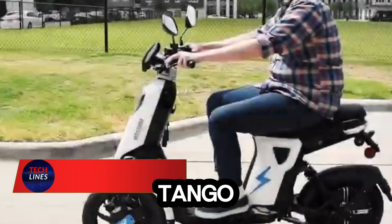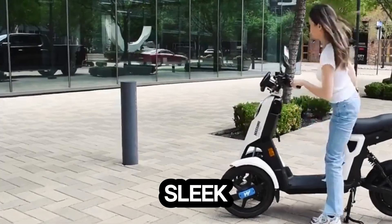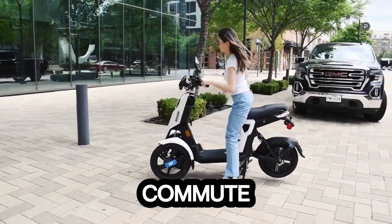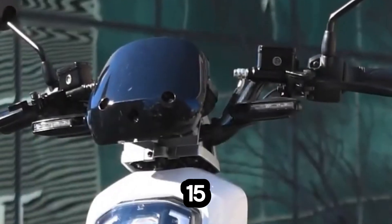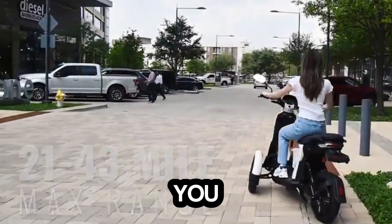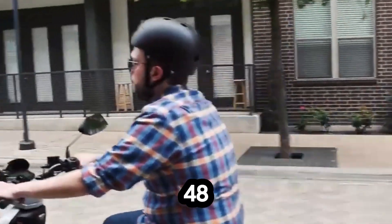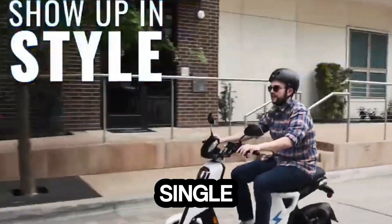Meet the Electric Itango, the three-wheeled scooter that makes city travel feel futuristic — sleek, compact, and effortlessly stable, it's built to turn your daily commute into a smooth, eco-friendly adventure. Powered by a 1500-watt Bosch motor, the Itango zips through city streets at speeds of up to 30 miles per hour, giving you the perfect mix of agility and control. Its swappable 48-volt 15Ah lithium battery keeps you going for up to 44 miles on a single charge.